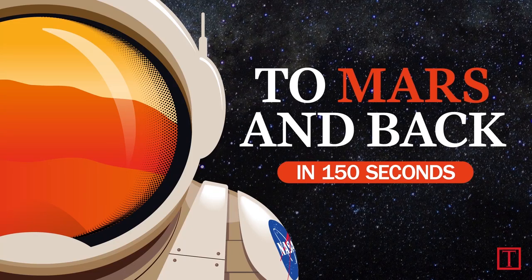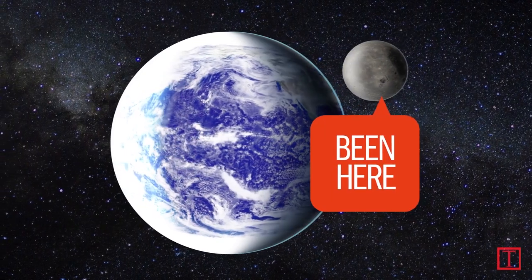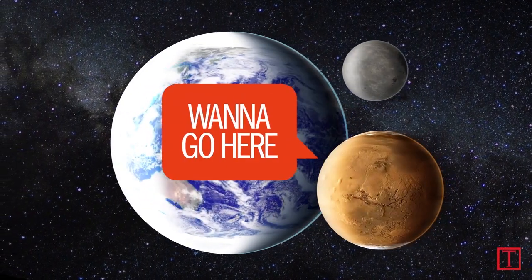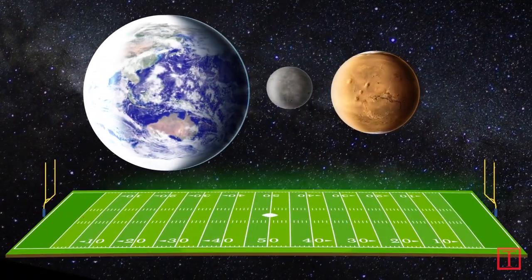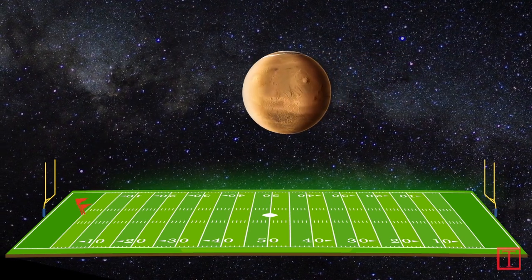A trip to Mars is way harder than a trip to the Moon. It's just so far away. Imagine Earth as a penny at the goal line of a football field. The Moon would be a yard away. Mars would be in the opposite end zone.